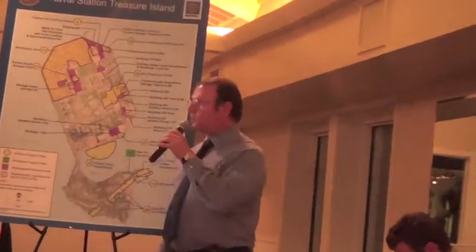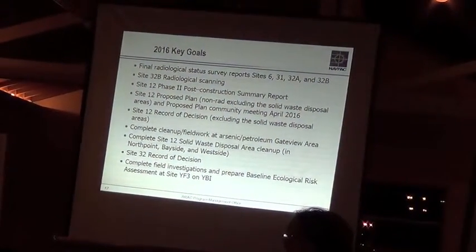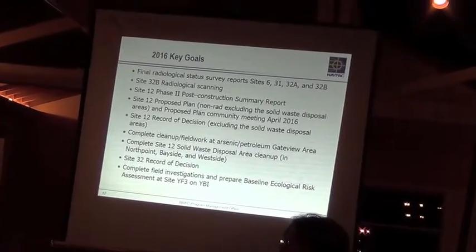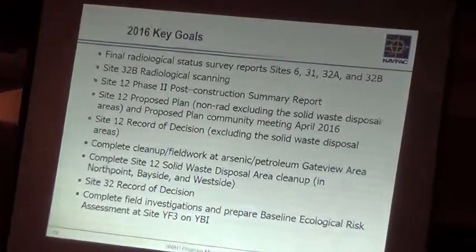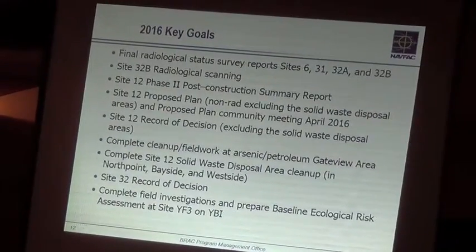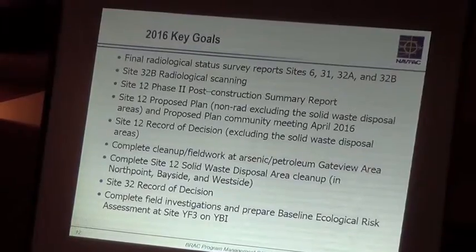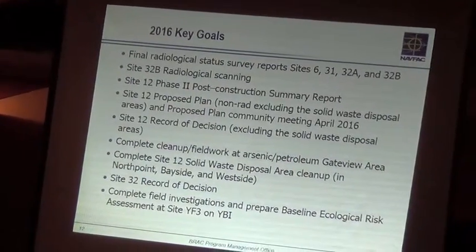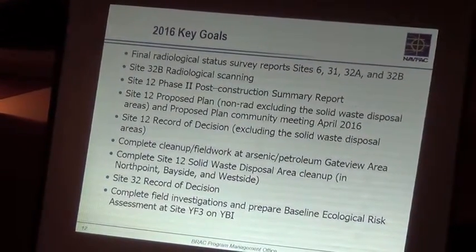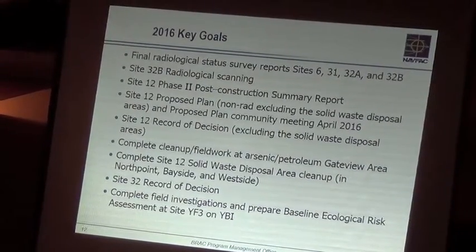So 2016 key goals — we have a lot of them, and it's going to be a very busy year. For all those sites where we did the radiological scanning, we're going to have what we call the final status survey reports. That's a technical term used to denote the outcome after radiological scanning. That's what we send to the regulators so they can give us what we call free release — radiological free release. We have several sites we want to obtain this free release for.